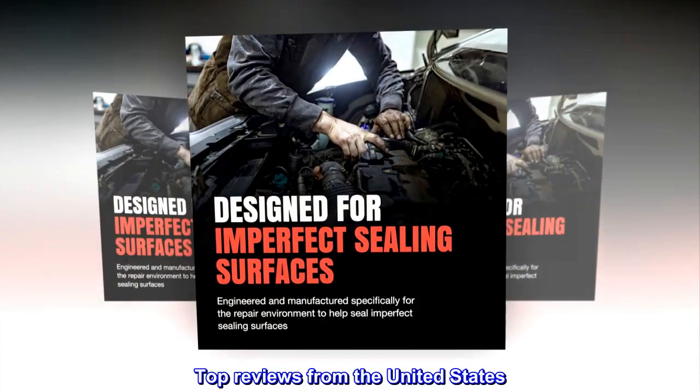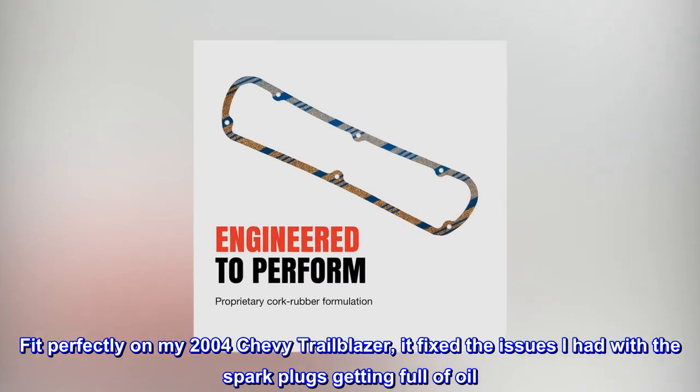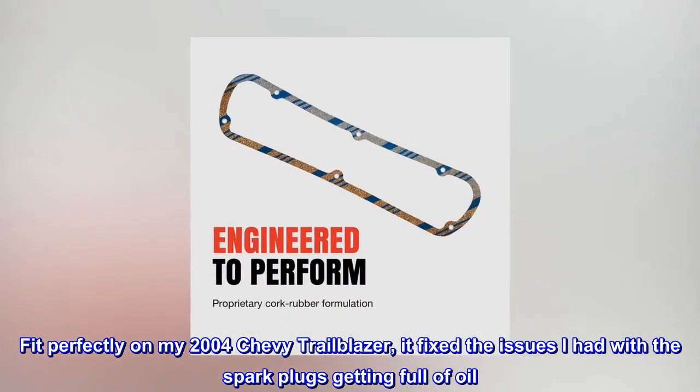Top reviews from the United States. Great quality. Fit perfectly on my 2004 Chevy Trailblazer — it fixed the issues I had with the spark plugs getting full of oil.